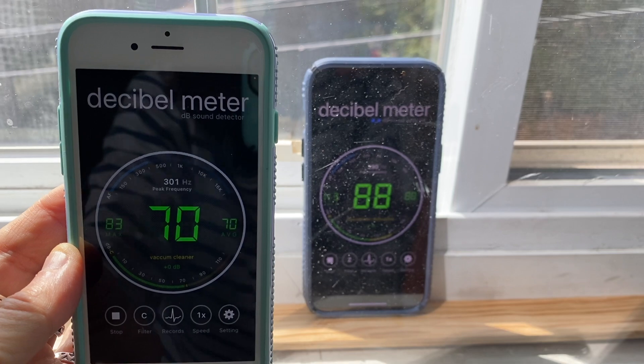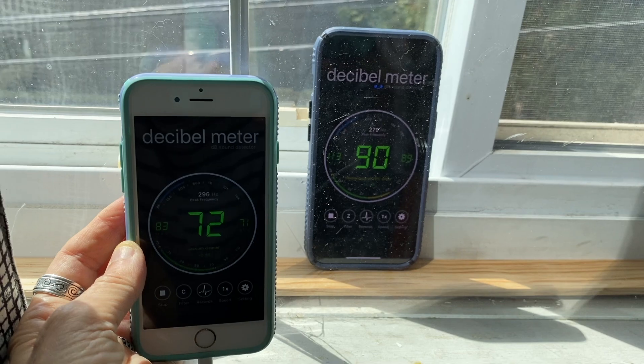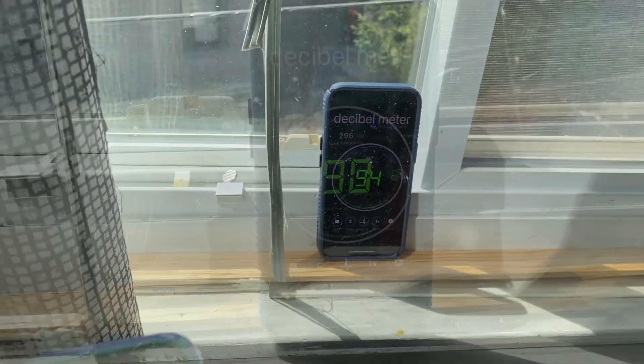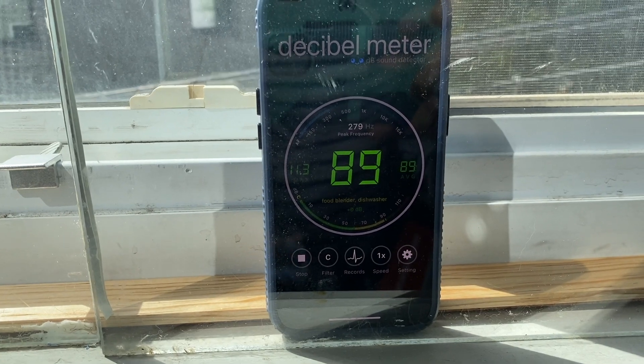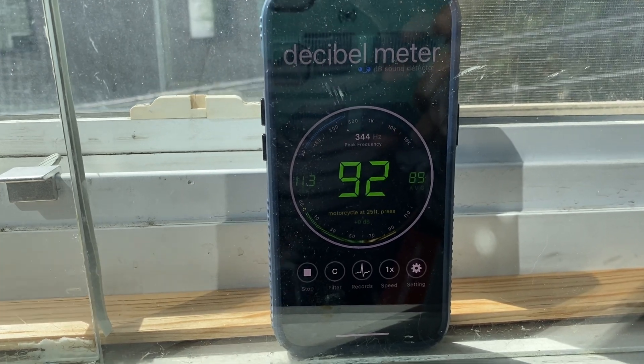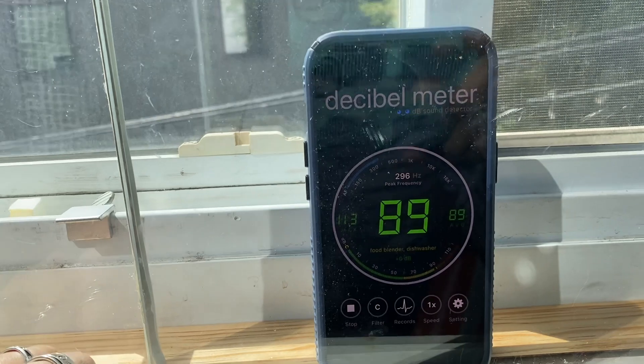Here you can see the decibel meter app running in the space between the double pane window and the plexiglass, and it's reading about 89 to 93 decibels. You can still hear a lot of the noise even through the plexiglass. Now because I had to move fast I couldn't secure the plexiglass panel very well, so there were some gaps where noise could still come through.